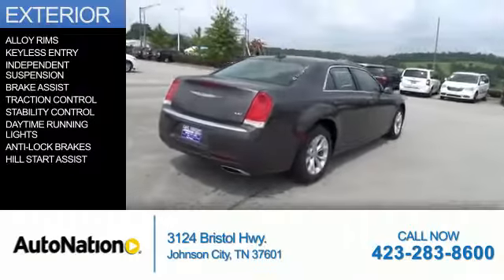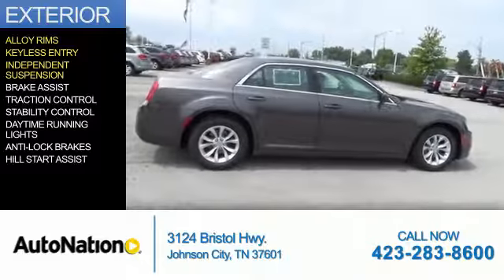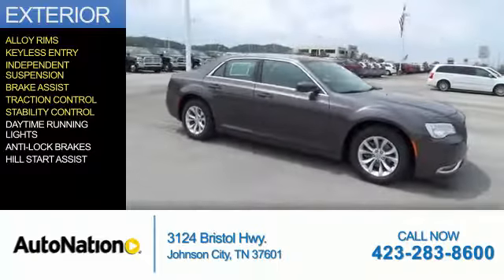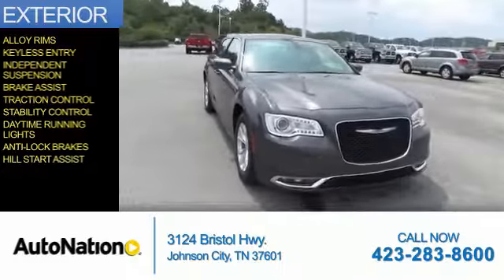The features include alloy rims, keyless entry, independent suspension, brake assist, traction control, stability control, daytime running lights, anti-lock brakes, and hill start assist.